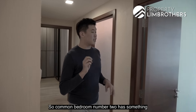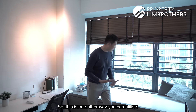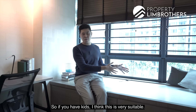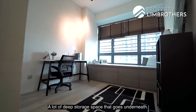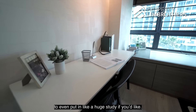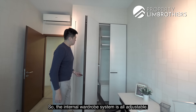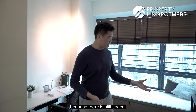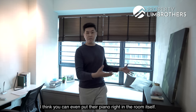Common bedroom two has an interesting platform bed built over the bay window — just add a mattress, great for kids. Deep storage runs underneath, freeing up floor space for a large study desk. There's also a bi-fold wardrobe door with a fully adjustable internal shelving system. The room is large enough for a piano if needed.